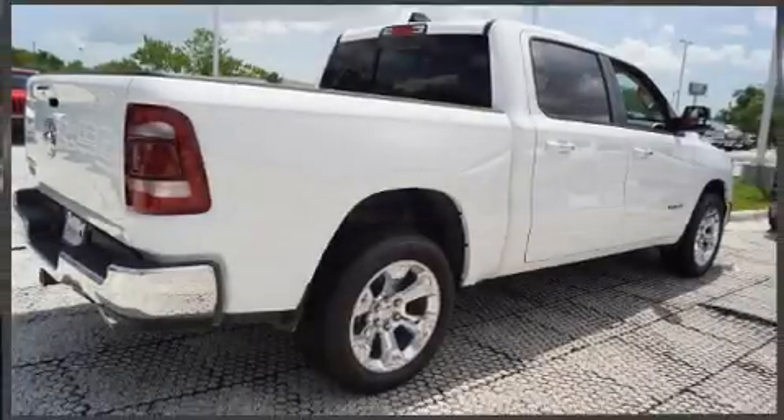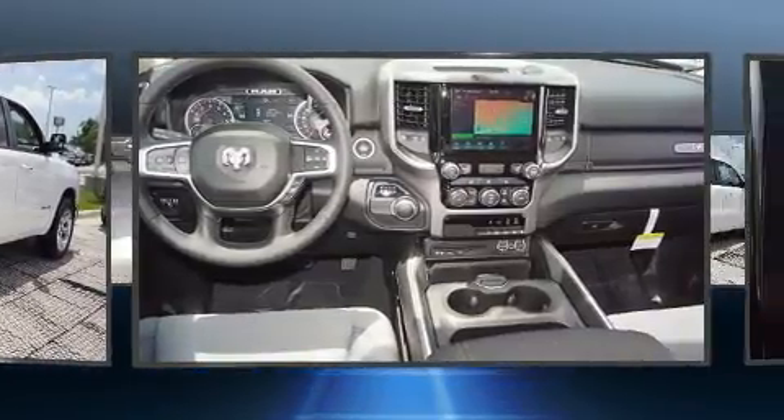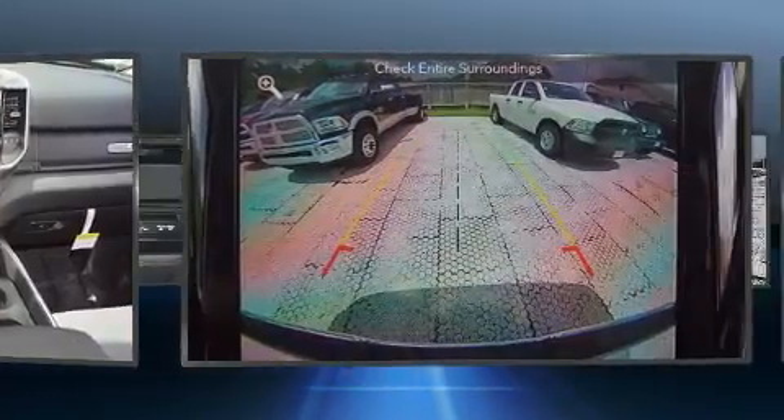Take command of the road in the 2019 Ram 1500. Under the hood, you'll find an 8-cylinder engine with more than 350 horsepower. And for added security, Dynamic Stability Control supplements the drivetrain.